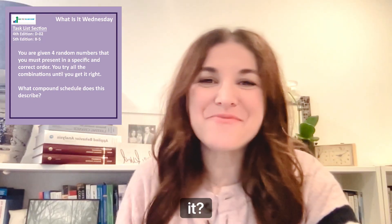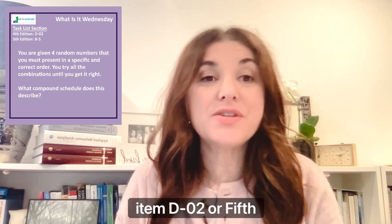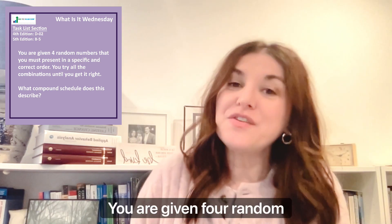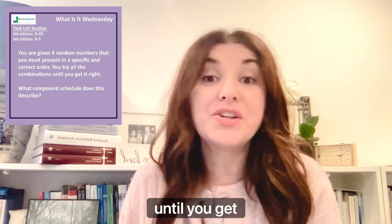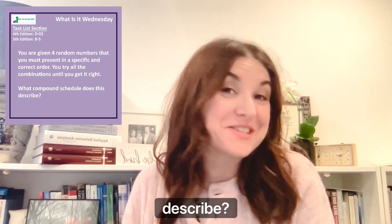Hi there and welcome to What Is It Wednesday? Today's question covers 4th edition task list item DO2 or 5th edition task list item B5. Today's question is: you are given four random numbers that you must present in a specific and correct order. You try all the combinations until you get it right. What compound schedule does this describe?